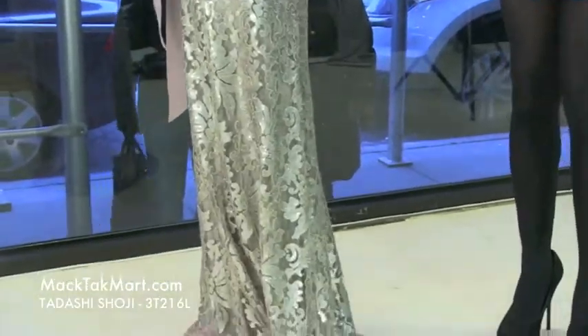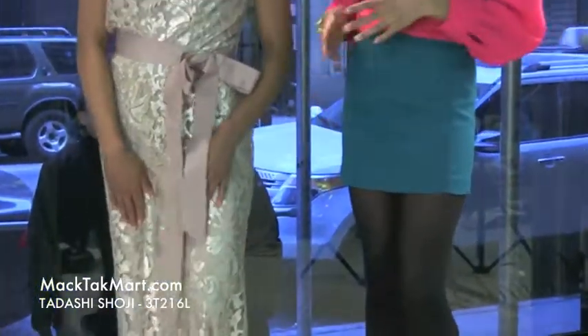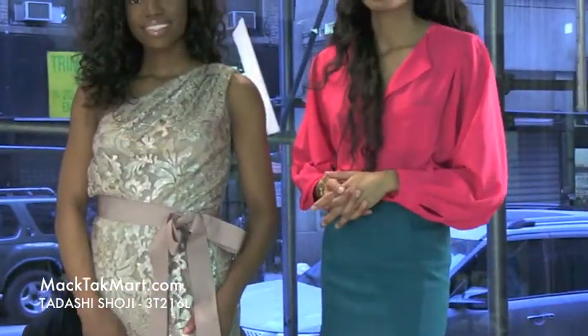If you have any questions in regards to how or where to wear this dress, contact us at www.mactechmart.com.